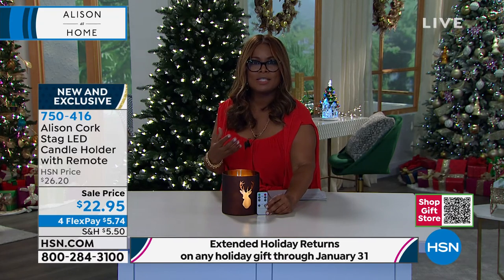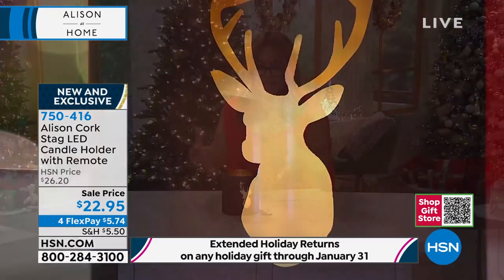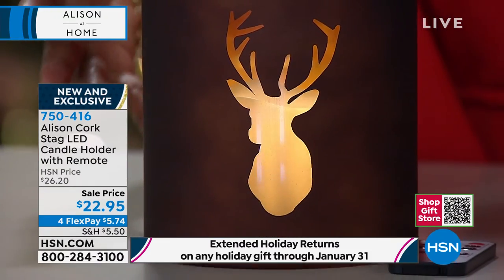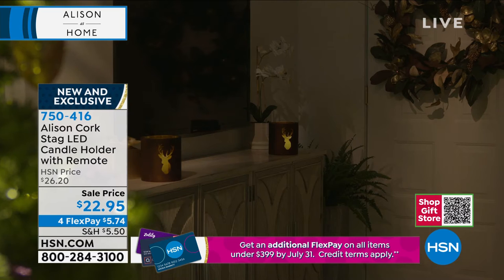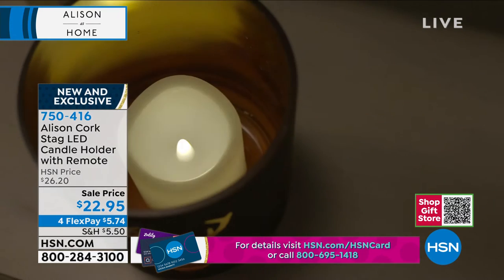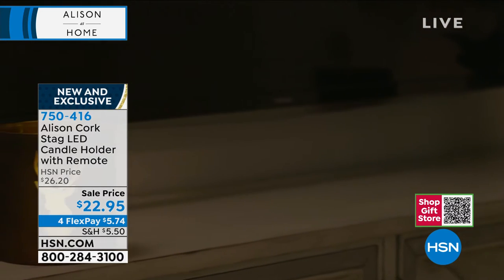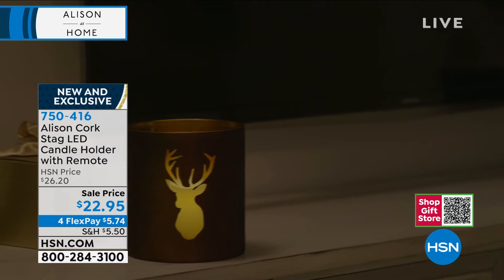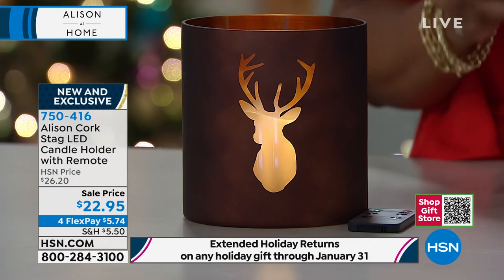There are only about 650 of these available — that is it. Everything we've shown in the show has been in small, limited quantities — these are like capsule collections Allison has created for us. As beautiful as these pieces are, they're incredibly affordable. You can flank them if buying more than one, and you can use flex pay more than once. Shopping Christmas in July, we offer extended returns — you have until the end of January.